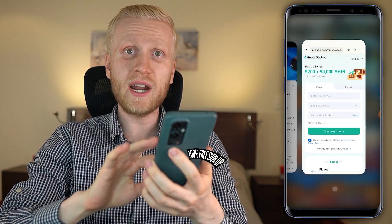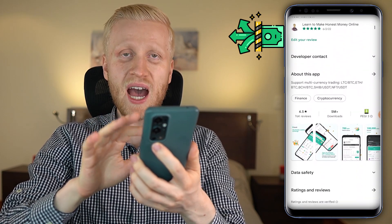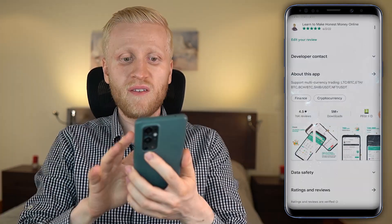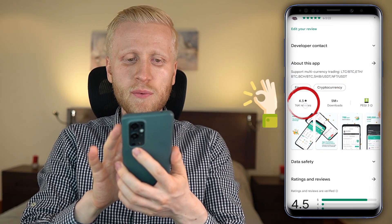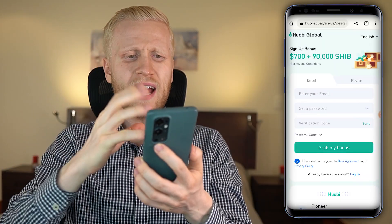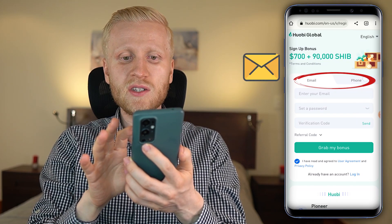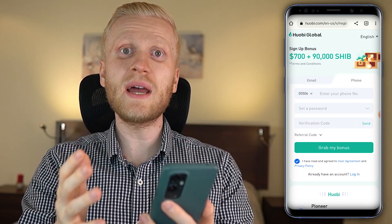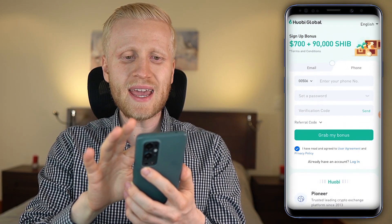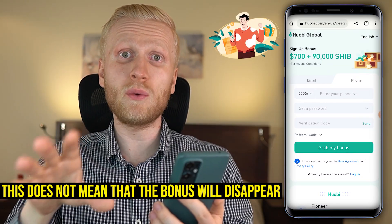Let me show you how to sign up for 100% free, and then I will show you different ways to make money on the Huobi app, which is one of the most popular crypto apps in the whole world with more than 5 million downloads and an average rating of 4.5 stars out of 5. Keep in mind that the sign-up bonus and page may look different in the future, but you can still get sign-up bonuses on Huobi and I will show you where to redeem them.